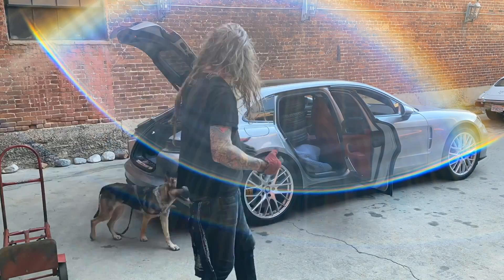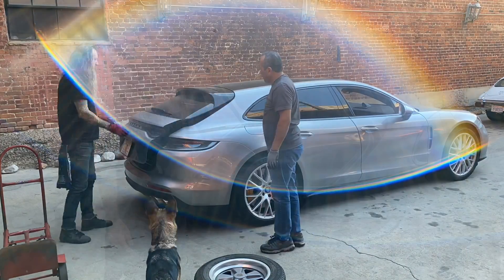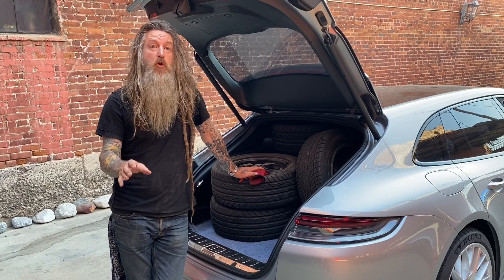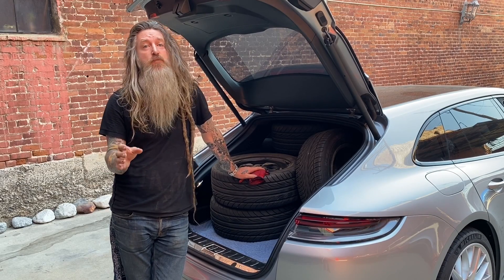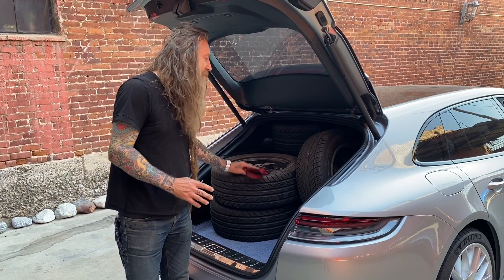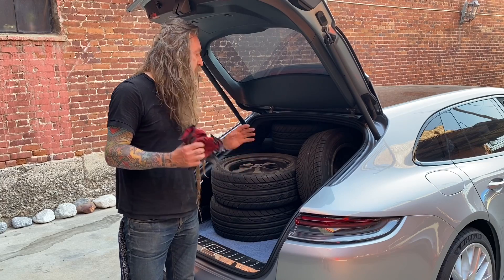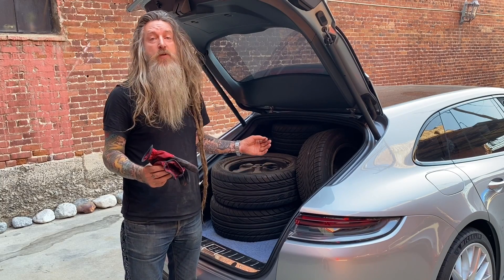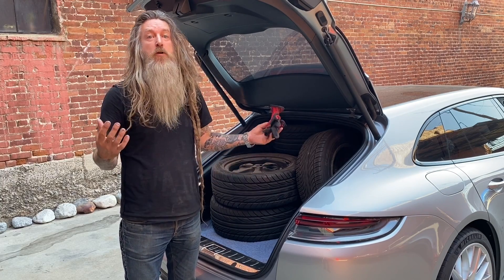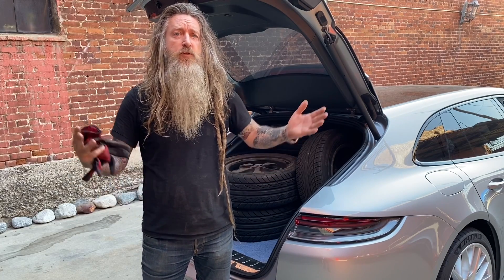Here it is: 49 cubic feet of storage space in the Panamera Sport Turismo Turbo S — whatever Porsche calls it. You can get 13 Fuchs wheels and tires in there. Admittedly these are not super deep dish; they're probably 15x6s and 7s. Obviously I wouldn't get quite as many if I was running a super exotic wide 9 by 11 inch with some chunky 315s. But there it is — 13 Fuchs in the back of the Sport Turismo.